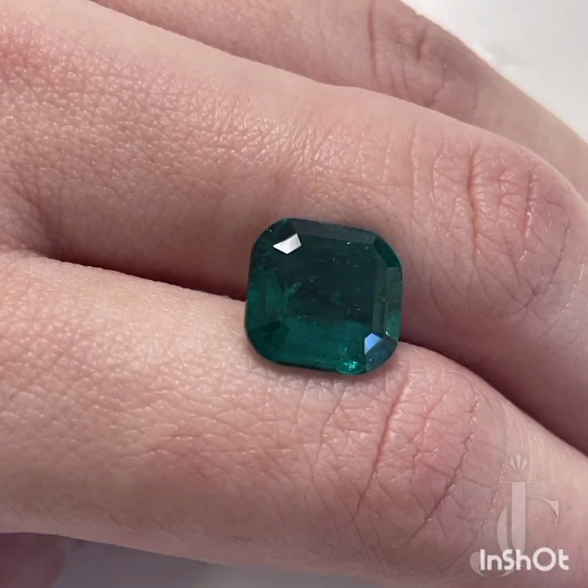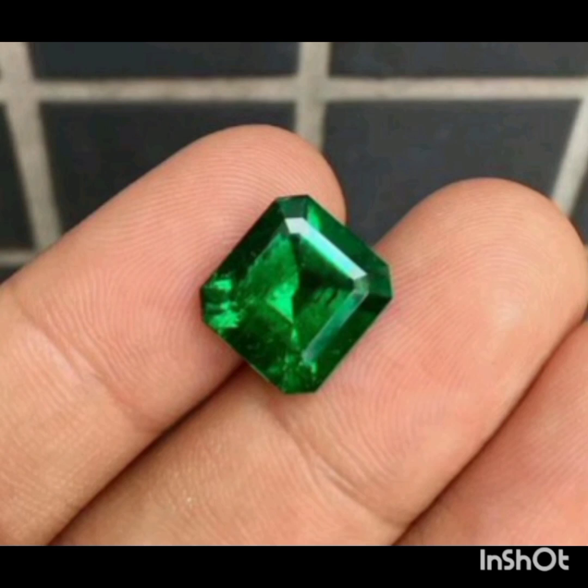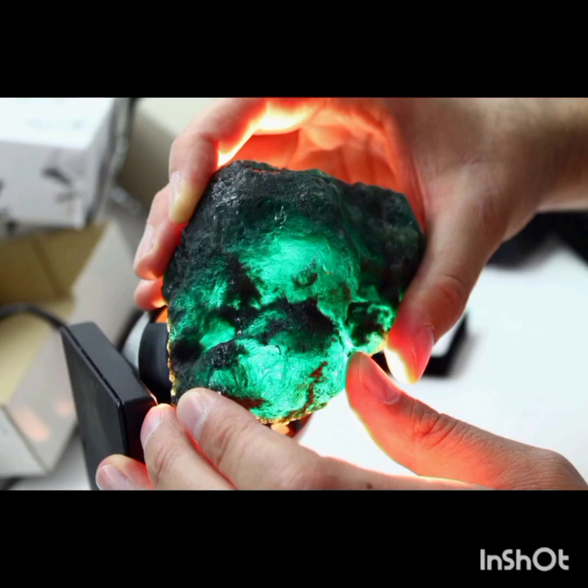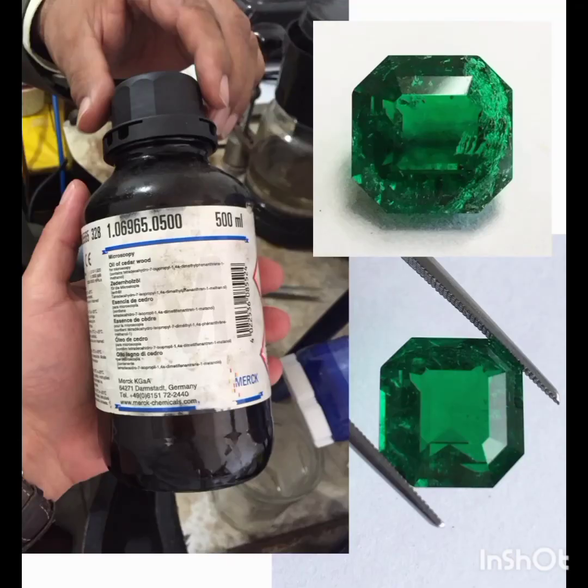Natural and synthetic resins are alternatives to oil because they do not dry out as quickly. Natural resins such as Canadian Balsam, as well as manufactured resins including Opticon, Excel, and Permasafe, are more durable and last longer than oil.